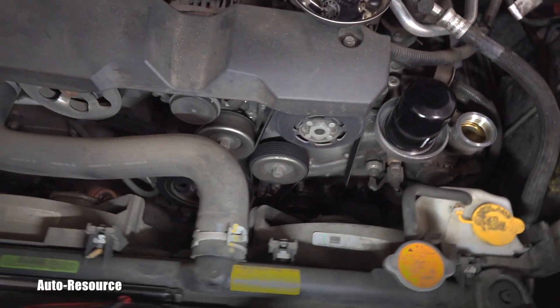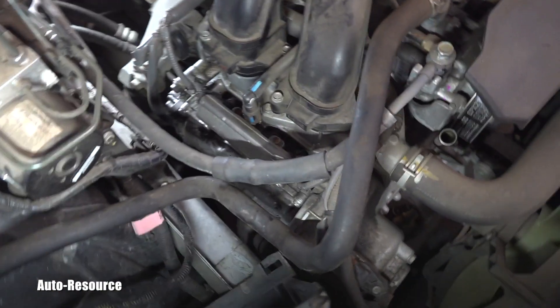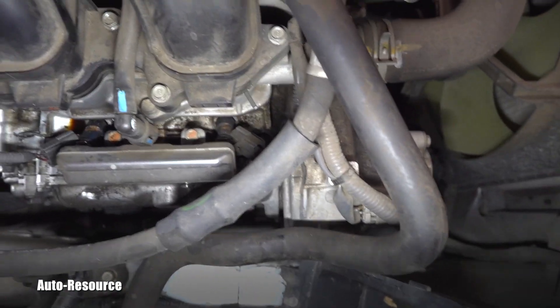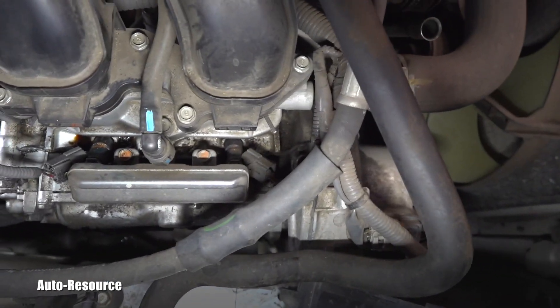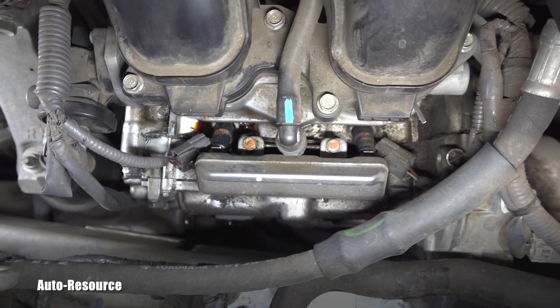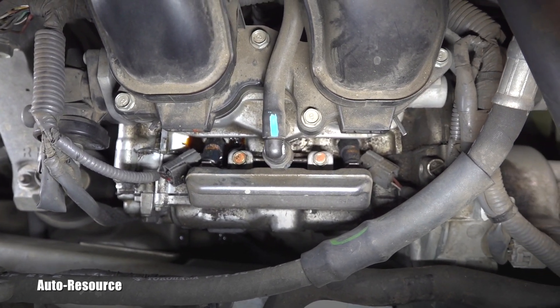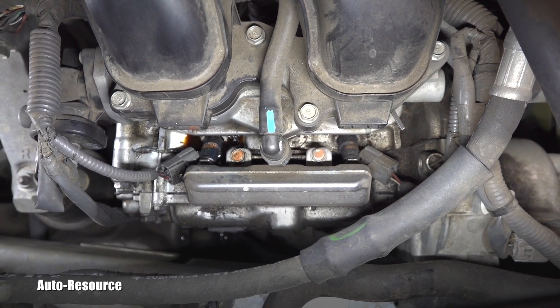So once again, if you know the cause of these puddles of oil right around the rear injector — obviously the engine is sloping down towards the back so it's puddling at the rear one — please share it. Thanks for watching and have a great day, my friend!